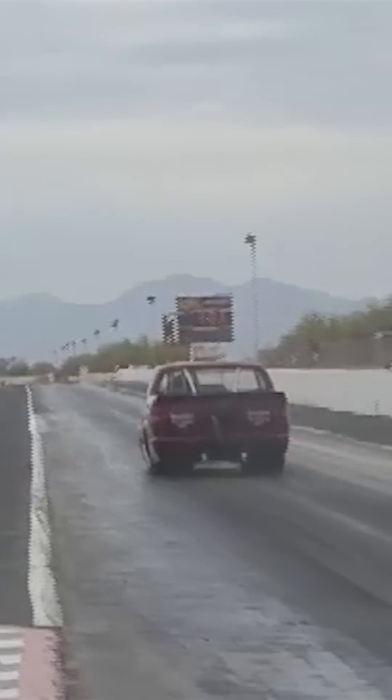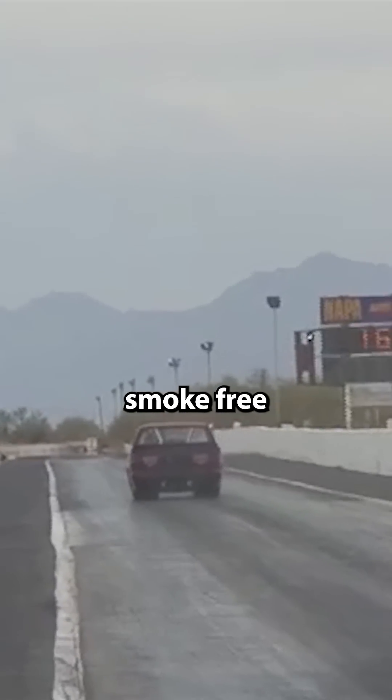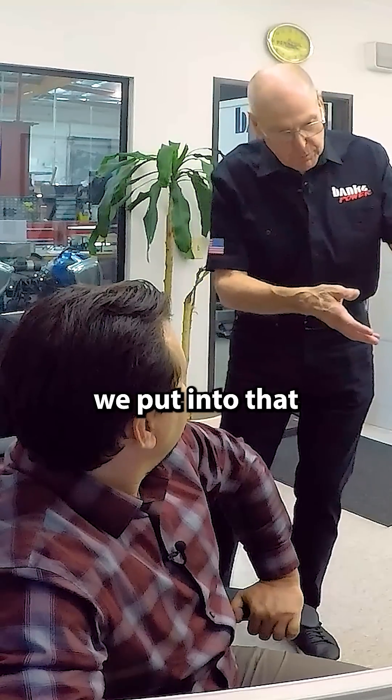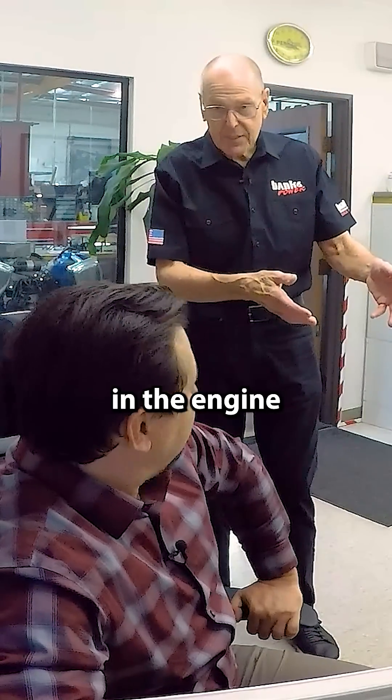That little truck left the line and ran absolutely smoke-free, which means all the BTUs worth of fuel we put into that engine got used in the engine.